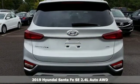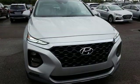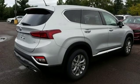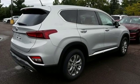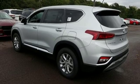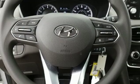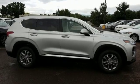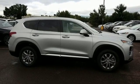It boasts an impressive list of features like these: Bluetooth streaming audio, manual tilting steering column, four 12-volt power outlets, manual telescoping steering column, automatic transmission, aluminum wheels, electronic shift on the fly, and Apple CarPlay and Android Auto. Driving is believing. Test drive it today.